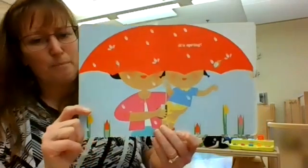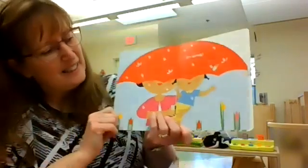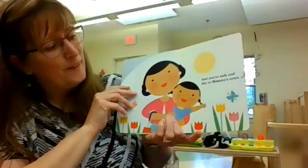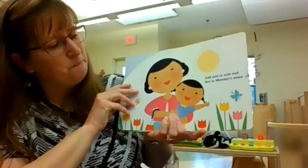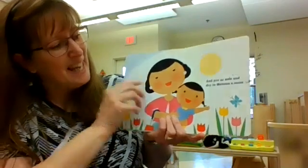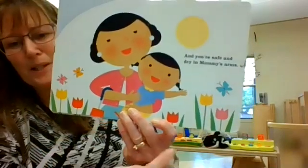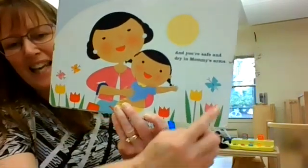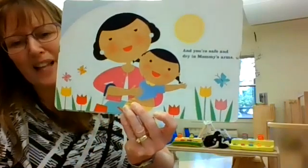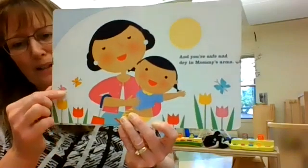Spring is a beautiful time of the year. Let's see what's next. And you're safe and dry in mommy's arms. And the sun comes out in the spring. And look, the tulips are blooming. And I see one, two, three butterflies. Those are butterflies.